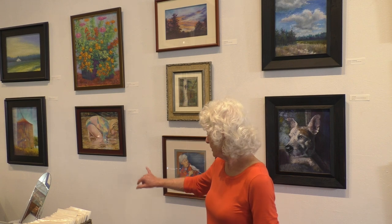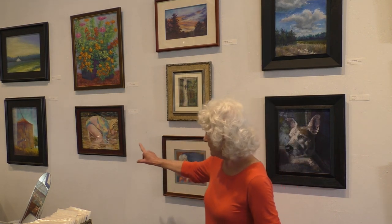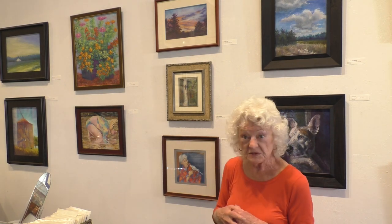And we have wonderful compositions of light and dark patterns. And, of course, you can see the colors are carried throughout the painting, which harmonizes it and gives you a great feel. So these are good examples of more wonderful pastels.